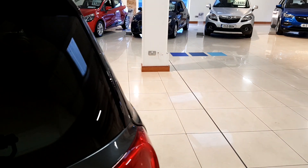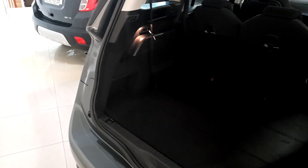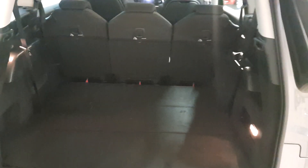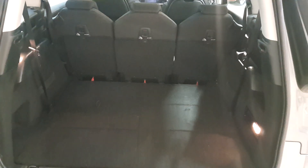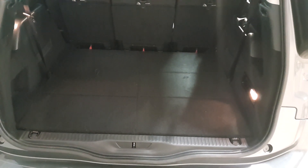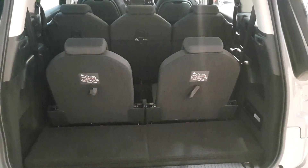Around the back you have rear parking sensors. I'll pop the boot open — there we go. With the back seats down you've got plenty of room; it's a huge big boot. You've got three independent rear seats as you can see. I'm just going to pop the back seats up and show you what it looks like with the seats up.